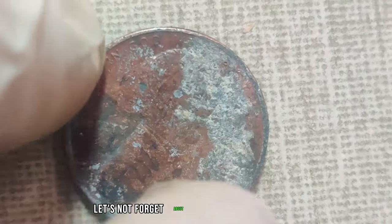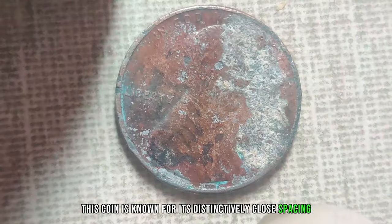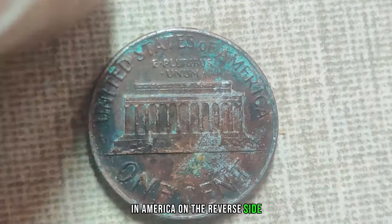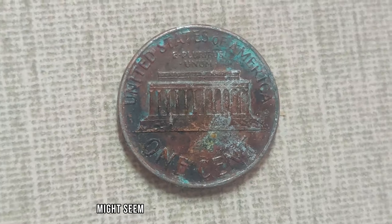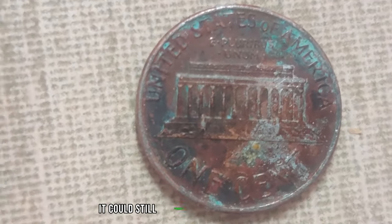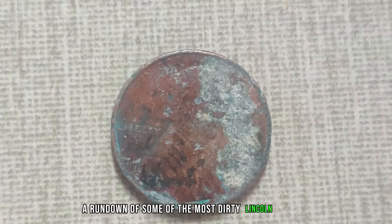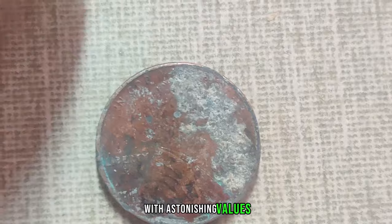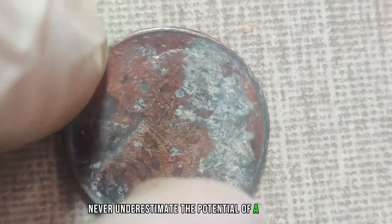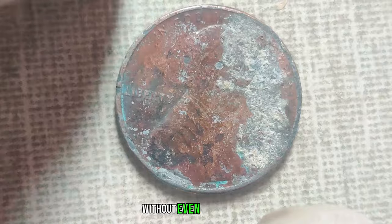Let's not forget about the 1992 close AM penny. This coin is known for its distinctively close spacing between the letters A and M in 'America' on the reverse side. Finding one of these in circulation might seem like finding a needle in a haystack, but if you do — even in a less-than-perfect state — it could still command a significant premium. Never underestimate the potential of a dirty coin hiding in plain sight.